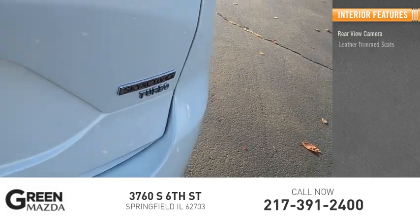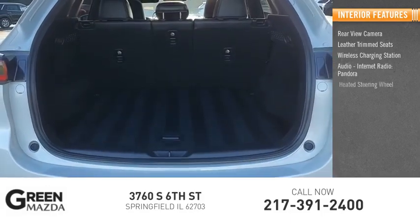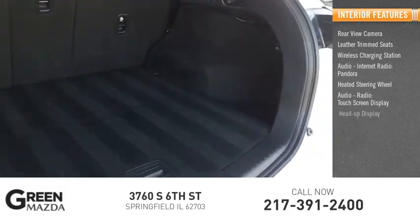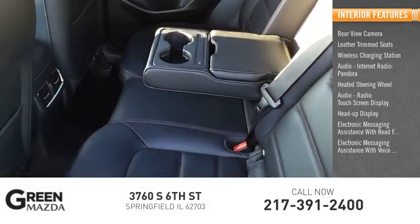Inside you'll find a rearview camera, leather trim seats, wireless charging station, audio with internet radio and Pandora, heated steering wheel, touchscreen display, heads-up display, and electronic messaging assistance with read function and voice recognition.